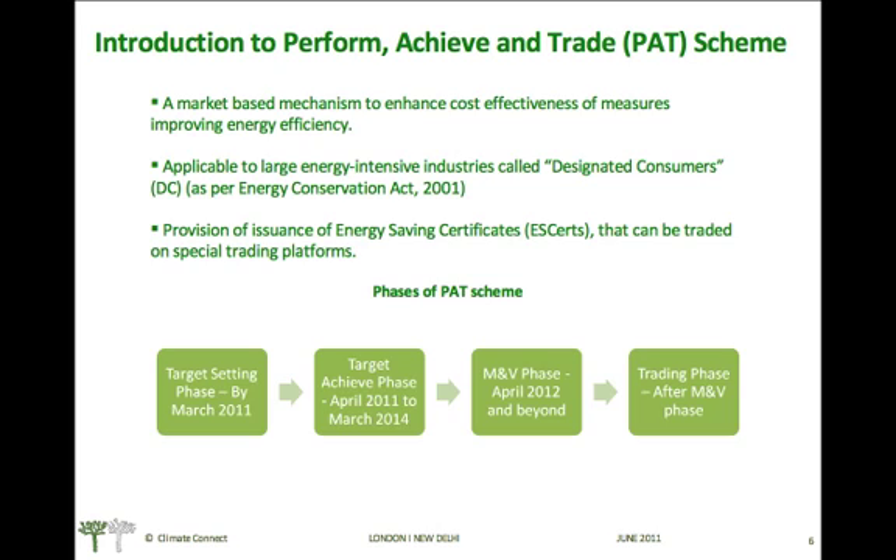It has a provision for the issuance of energy saving certificates, or ESERTs, that can be traded on special trading platforms like power exchanges. Energy saving targets will be set by March 2011.